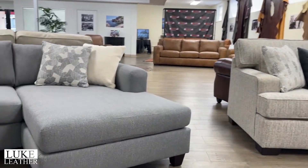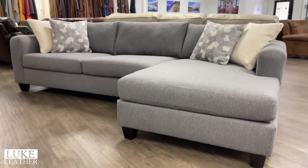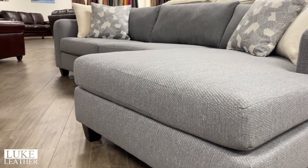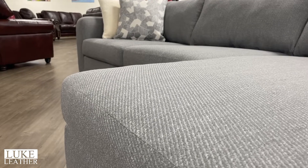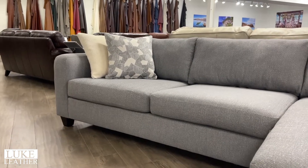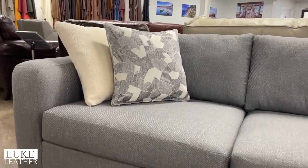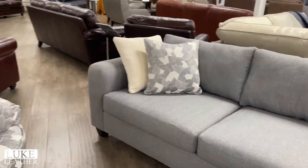We're introducing this little sectional here — kind of a shades left-arm-facing, more of a contemporary look, accent pillows, more of a gray performance fabric that can go with anything. As we all know, grays and blues are the hottest colors in the industry. Once again loose seat, loose back, more of a contemporary style. We think this one is going to be very, very nice for us.